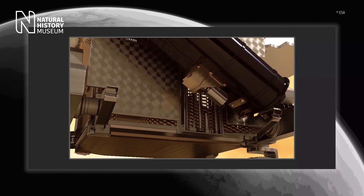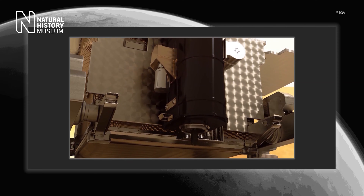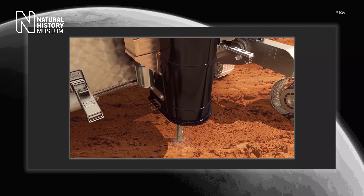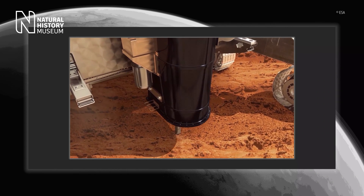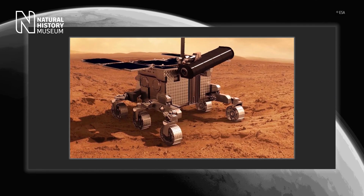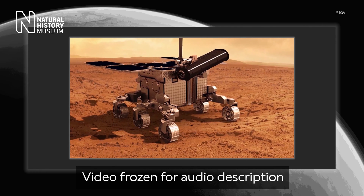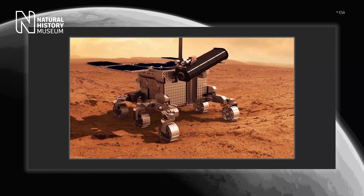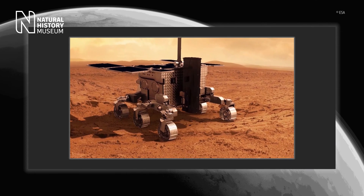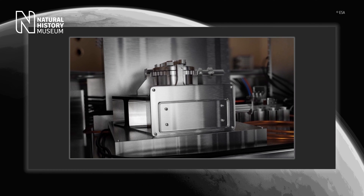The ExoMars rover will be the first mission to drill deep down into the Martian surface — two metres down to where scientists believe there may be a layer of permafrost. This is where they'll look for evidence of life in the past or even life today. What we do is get the sample from underneath the surface, bring it up to the rover and put it inside what's called the analytical drawer. Then there are three more instruments inside that will analyse the sample.